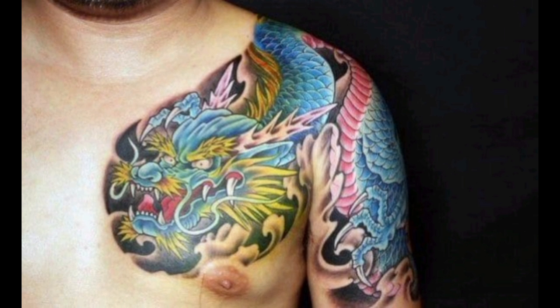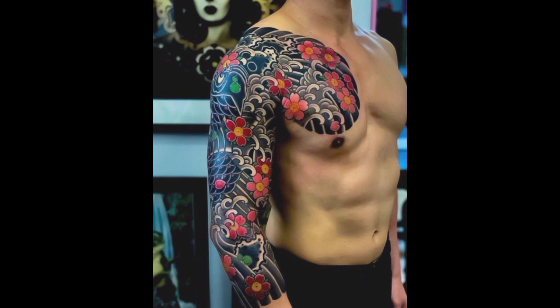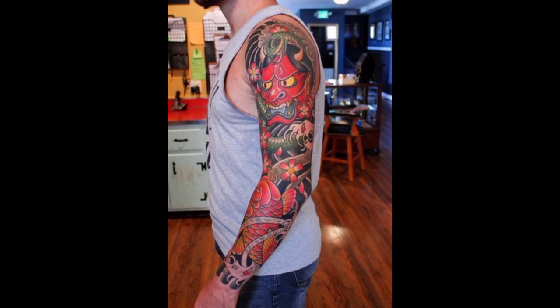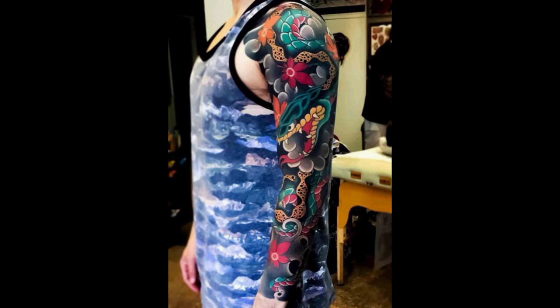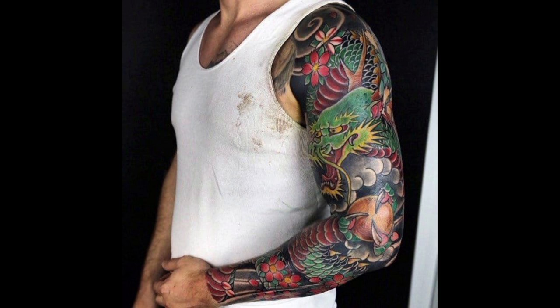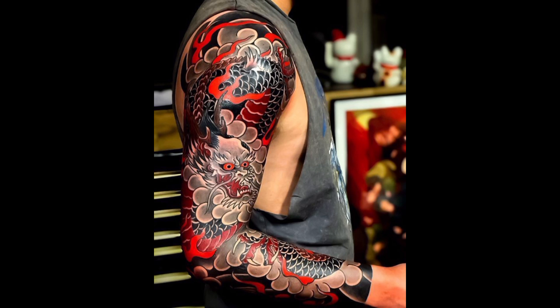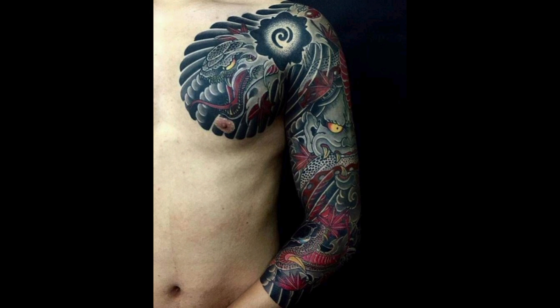Shoulder tattoos are a dynamic and captivating form of body art that can be expressed through various styles and shades, each conveying a unique message and aesthetic. We will delve into different styles, starting with the traditional style.